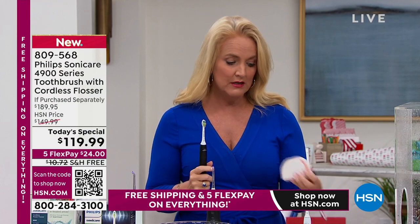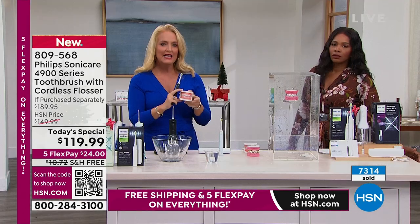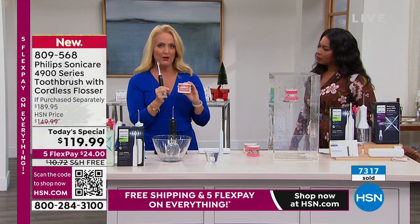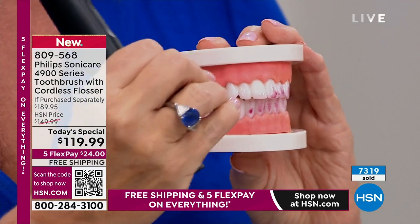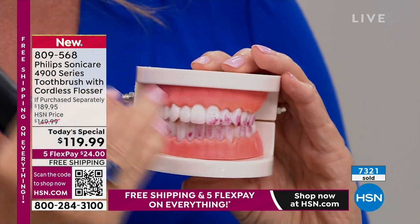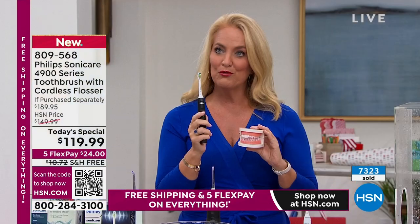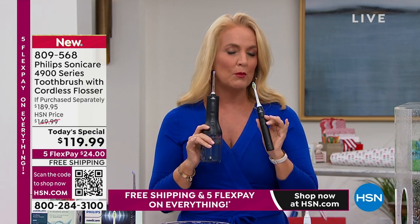If you have staining on your teeth — if you like your red wine — we actually bake red wine and berries down to stain the teeth so you can see how incredibly effective it is. This removes the staining off of teeth in two weeks' worth of time, so you're going to have a naturally brighter, whiter, more beautiful smile. When you put it all together — the toothbrush and the flosser — we say they're better together. They truly make a remarkable difference in your overall oral health care.